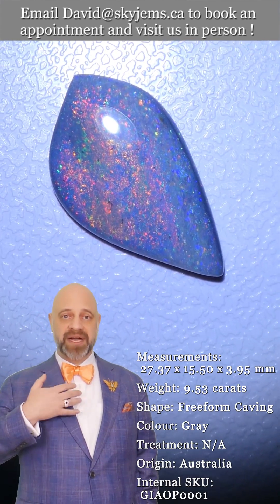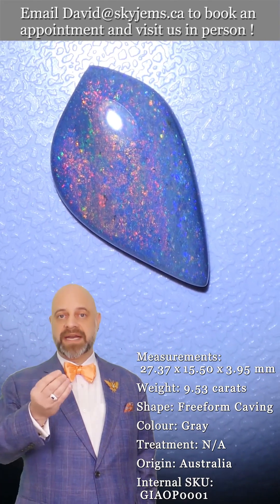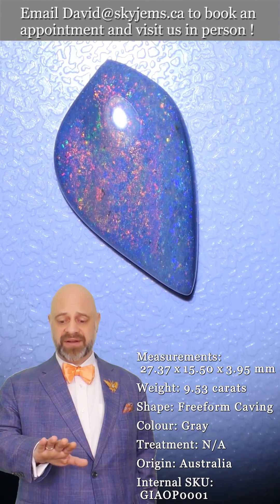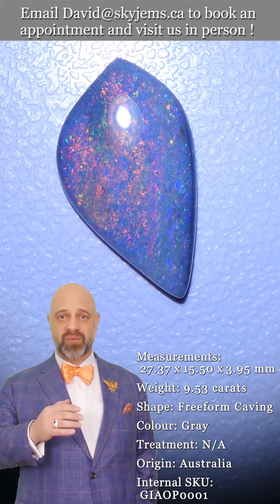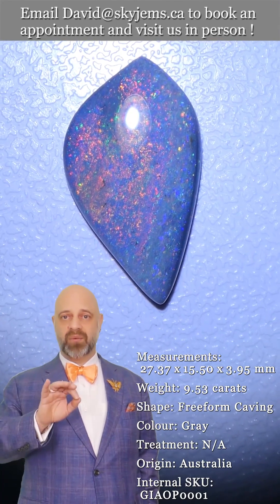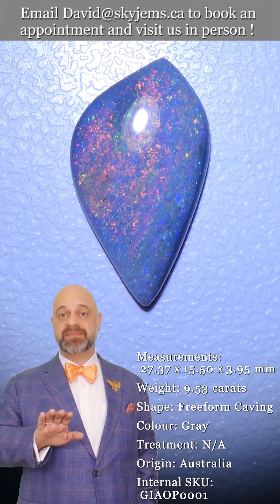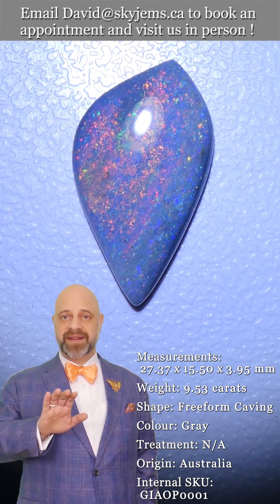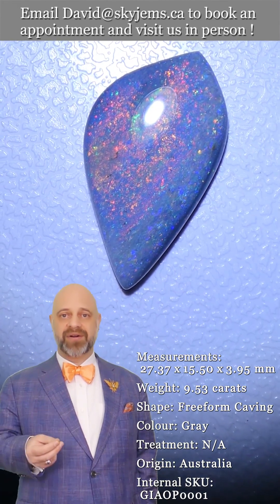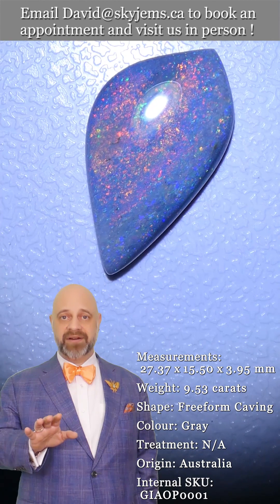That's why we have a 30-day no-questions-asked money-back guarantee — you're never stuck with anything from SkyGems. My job is to make you happy, to make you fall in love with your jewelry. If you get something and you don't love it, return it. I want you to look at your piece every time and say, 'SkyGems killed it — they knocked it out of the park for us.' We're incredibly proud of that.